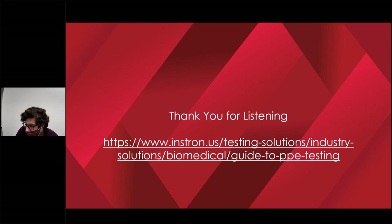Which ASTM or ISO standards are used in PPE material testing? We covered a lot of them today. The PPE testing guide on Instron's webpage has a lot of those standards listed out for the different applications, so that's something you can always refer back to. Those are the questions I had, so I'm going to hand it back over to Nick. Thank you all for listening — I appreciate it.